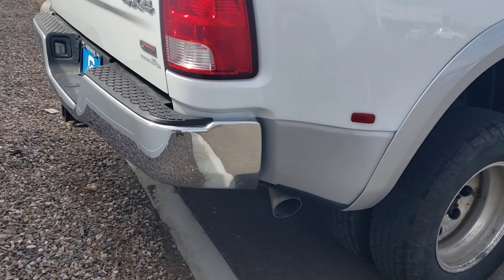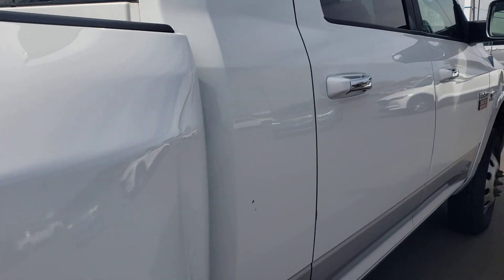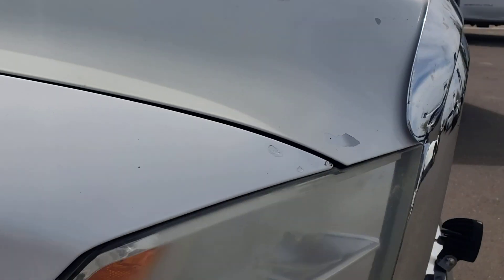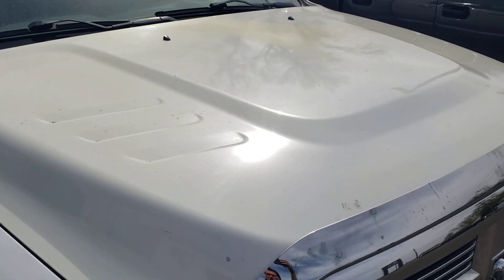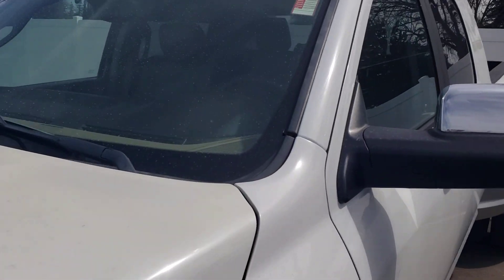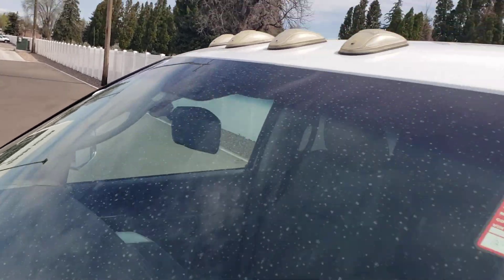Down this side you do have no dents, no scratches. The hood's in good shape — no dents, no scratches. The windshield is clean with no cracks.